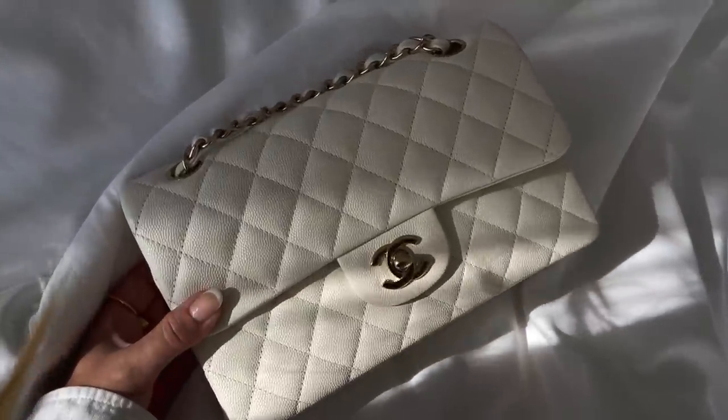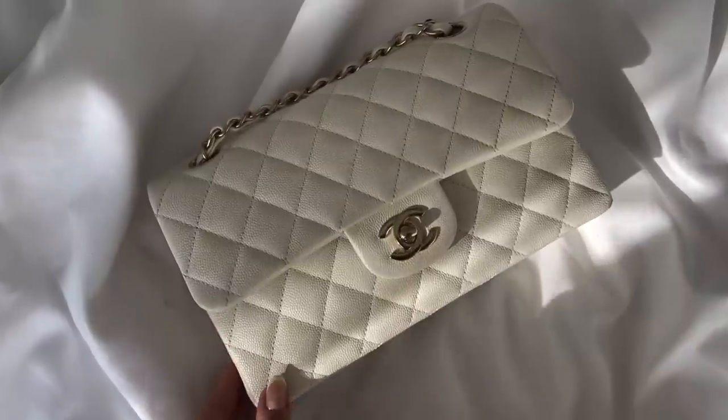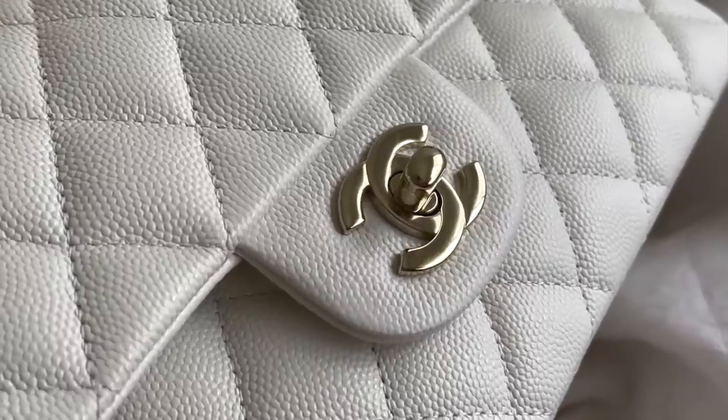This is my white Classic Flap — in the small size, caviar, with champagne gold hardware. It's a creamy ivory color. I wanted it for the longest time and once I lost my fear of white bags, I pulled the trigger. No color transfer whatsoever, and it has added so much to my wardrobe. It was one of my most used bags last year — I find it very easy to style with any color.